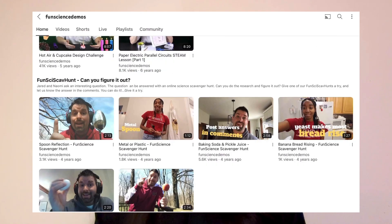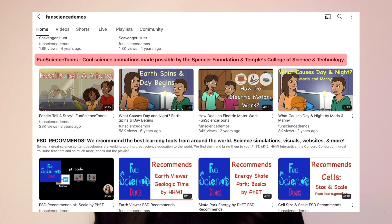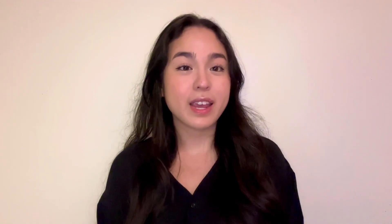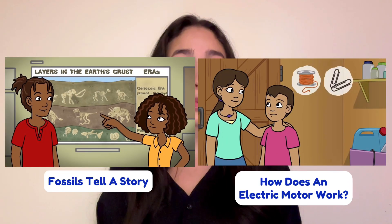Additionally, be sure to scroll down to Fun Science Tunes where you can find some high quality and super informative cartoons. I would recommend checking out 'Fossils Tell a Story' and 'How Does an Electric Motor Work?'